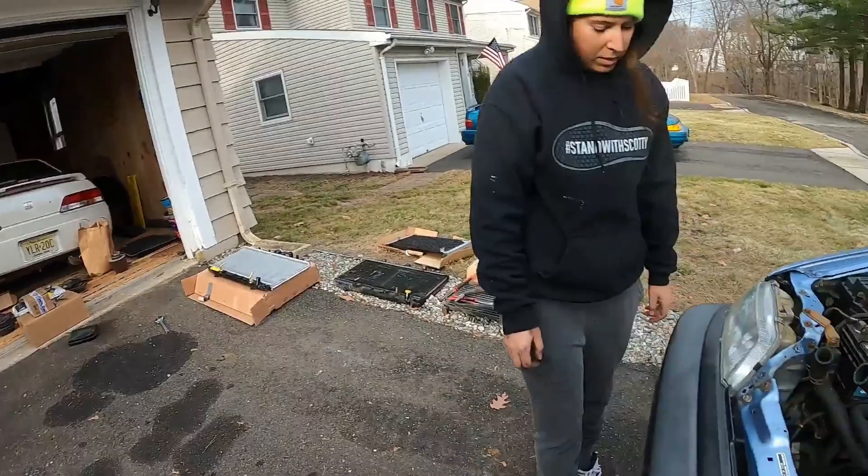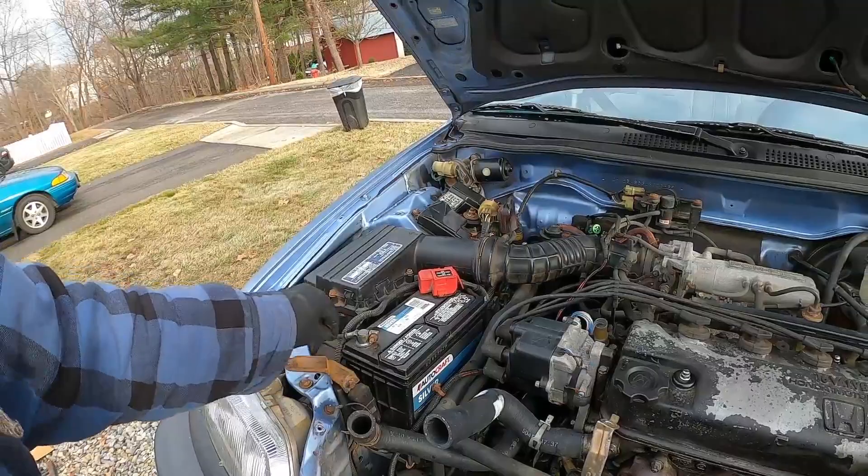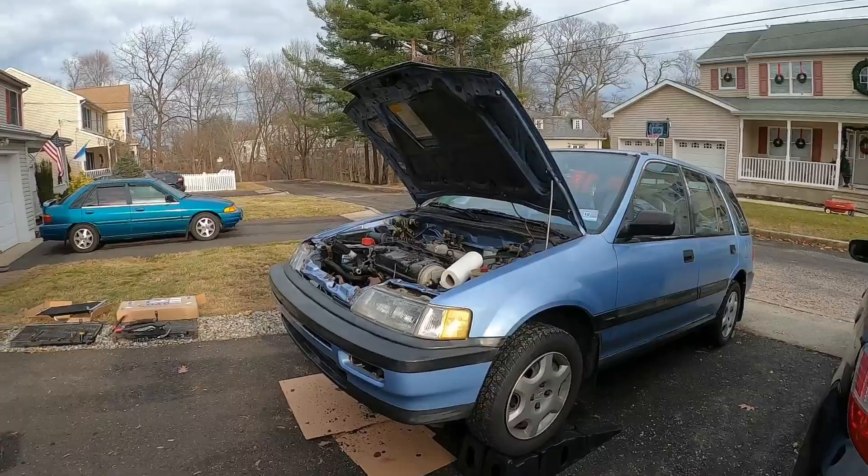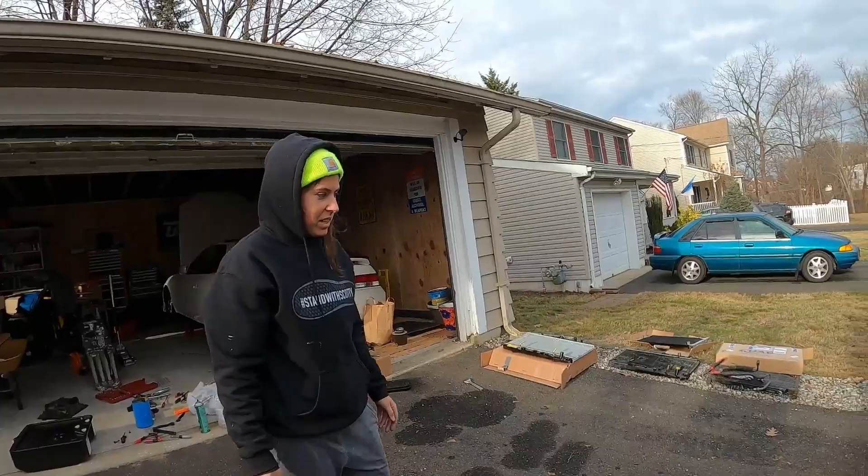We're more used to a dirty engine bay. For people new to our channel — if you guys are stumbling upon this video because you're interested in wagons, I appreciate it because this is a new embarkment for us. We are Honda Fit people, Honda Preludes and Honda Accords. But now we have a wagon, so more wagon stuff to come because people love the wagons. I don't want to drive this thing so it better be running good.